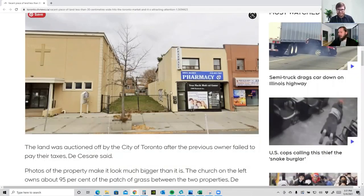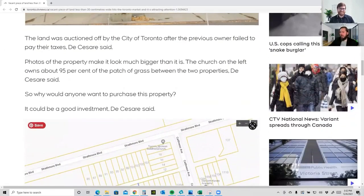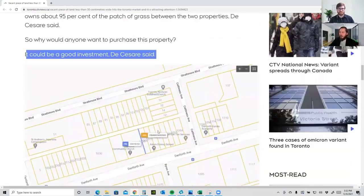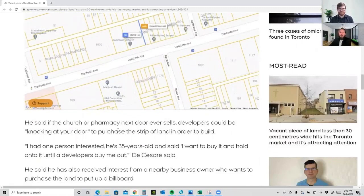It looks like it could be around this little part here that we were looking at together earlier — between the two fence posts, probably that little area. I bet the owners right now are cutting the lawn there. So why would anyone want to purchase this property? It could be a good investment if the church or the pharmacy next door ever sells — developers could buy the whole lot and build a bigger building.